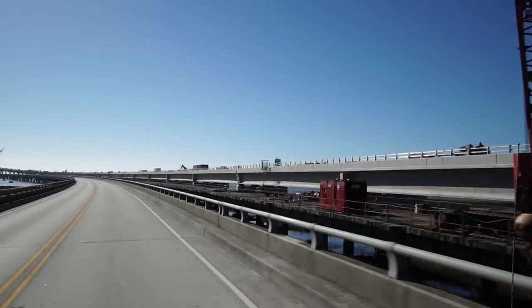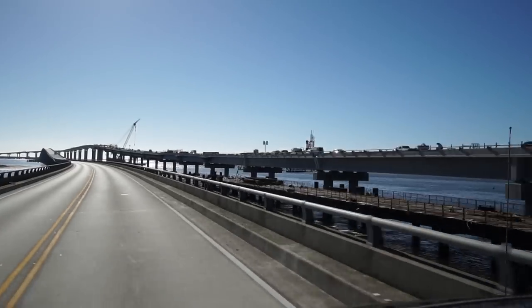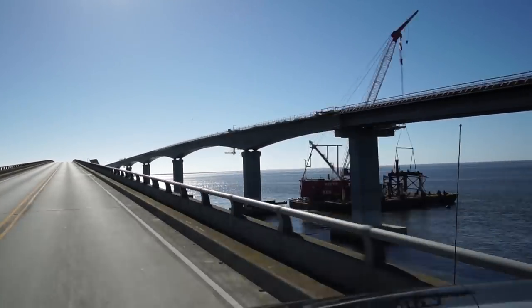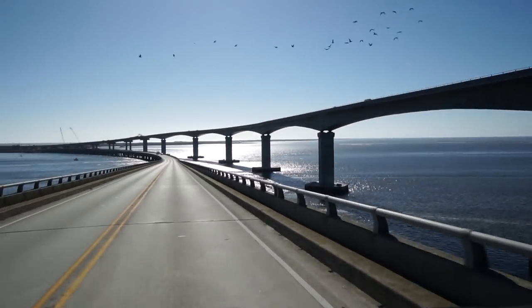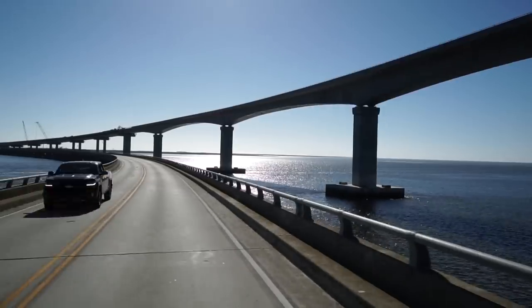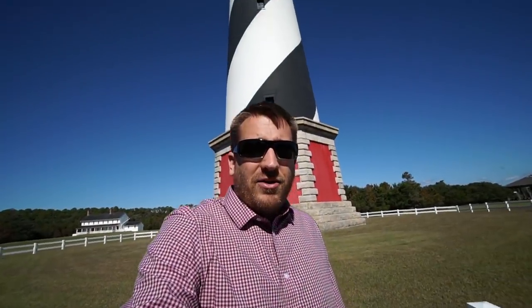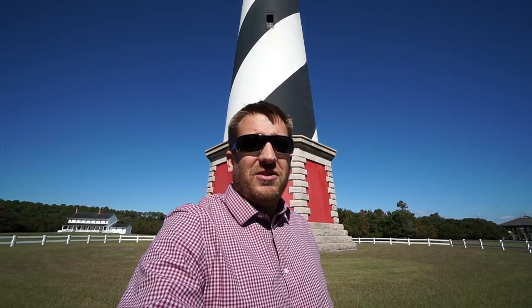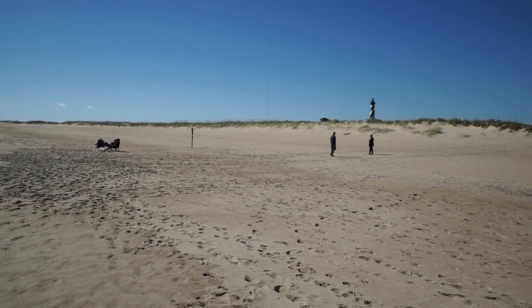Hey everybody, it's Phil with Outer Banks. This week I made a little bit of a day trip down to Hatteras Island for a couple of reasons. I wanted to check on the work being completed on the Oregon Inlet Bridge — it looks like it's almost done and should be opening soon — and I also wanted to come visit Cape Hatteras Lighthouse, which you can see right here behind my shoulder. I just love coming down here to look at the lighthouse and walk out onto the beach. It's just a great place on the Outer Banks.